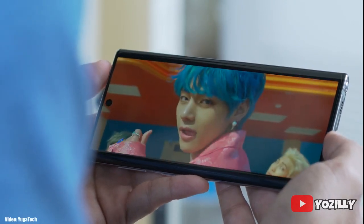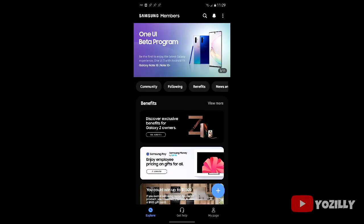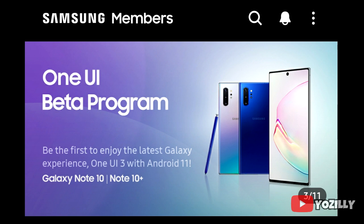Samsung is now rolling out the Android 11 beta update based on One UI 3.0 for the Note 10 and the Note 10 Plus. If you have registered yourself to the Android 11 beta program, you can install this update by going to Samsung's Members app.